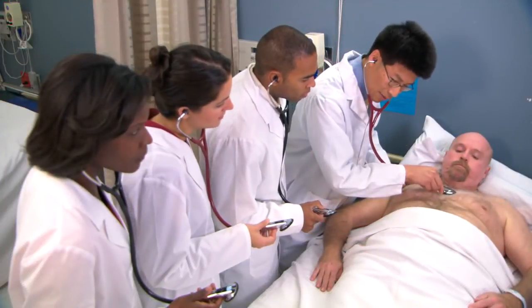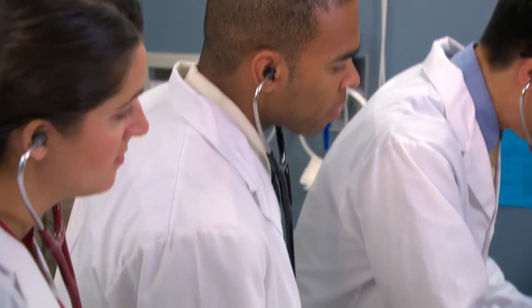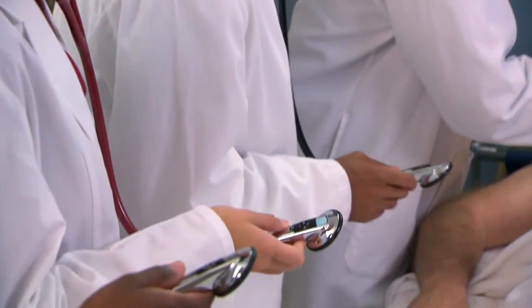Using the Littman Mobile App, teaching physicians and students can listen to the same patient sound simultaneously — a unique feature that enables teachers to transfer critical knowledge and insight, maximizing the learning experience for their students.